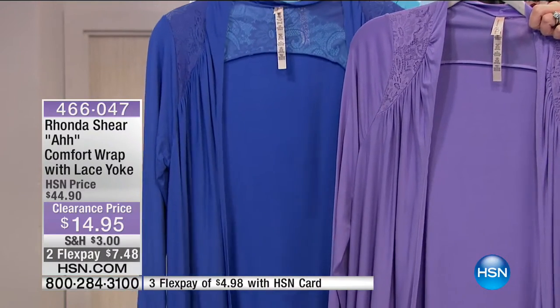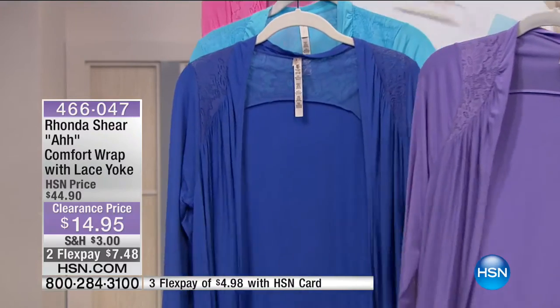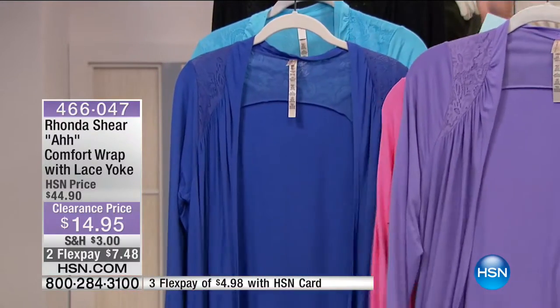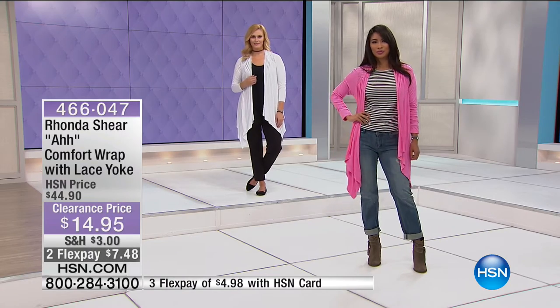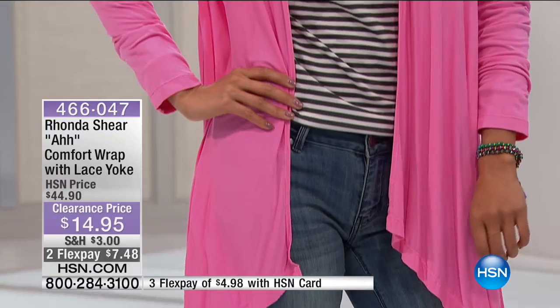Color choices: lilac, rich blue, aqua/turquoise, classic white, and prettiest pink — almost like a bubblegum pink. Lilac is most limited at this point in all sizes, and very limited in black too. Already over 2,000 comfort wraps have been spoken for. Originally offered at $44 — that's over 65% off savings just today. Available with two extra flex pay with your HSN charge card, getting these home for $5.